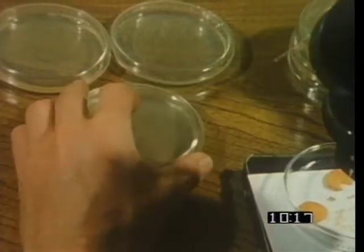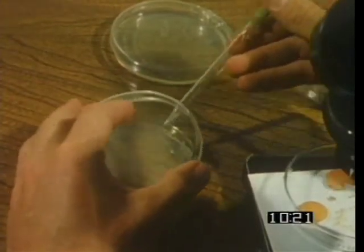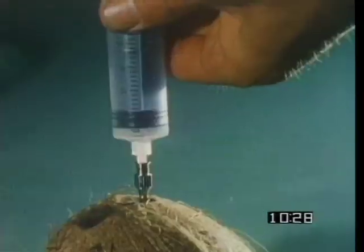The normal procedure for culturing plant cells failed to initiate differentiation in root cells. The breakthrough was a key ingredient that came in its own naturally sterilized container: coconut milk.